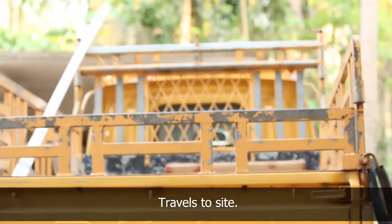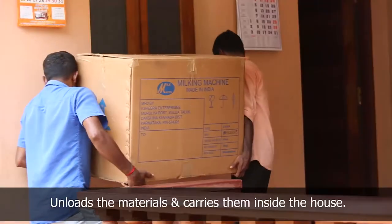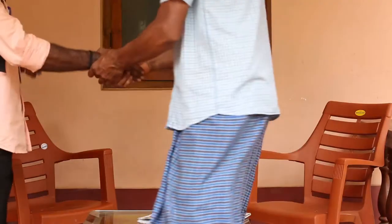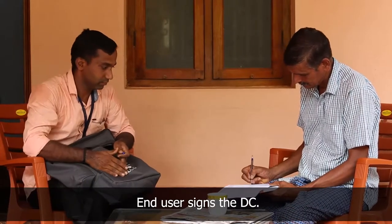The technician and his assistant travel to the site location. He unloads the materials with the help of the assistant and carries them inside the house. The technician greets the dairy farmer and takes the signature of the end user on the delivery chalan confirming delivery of materials.